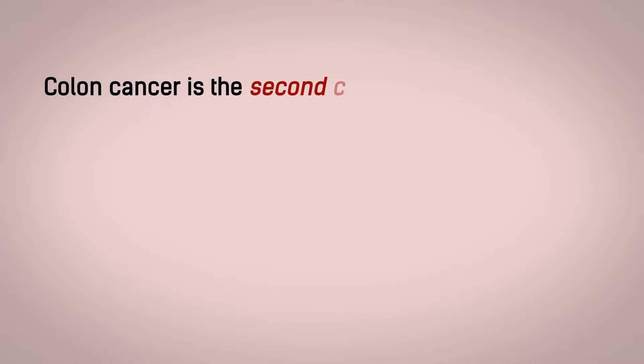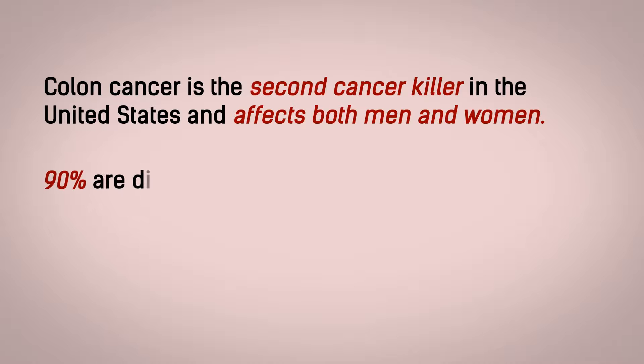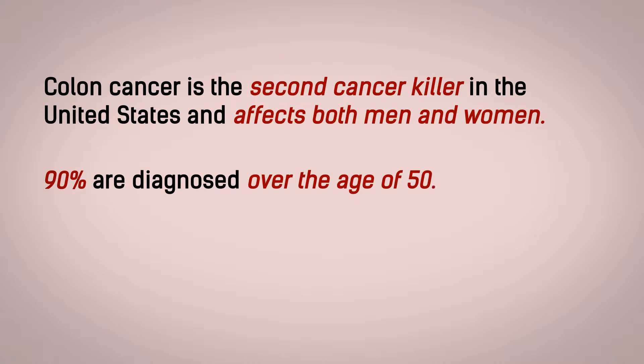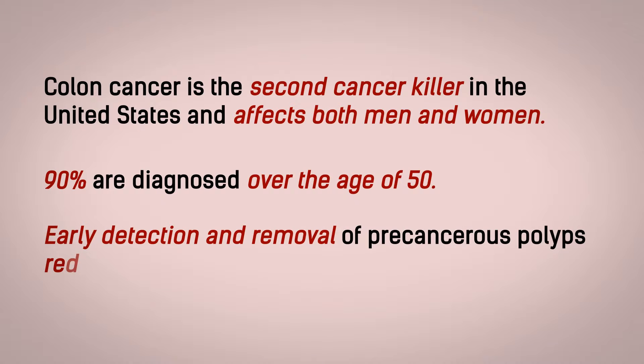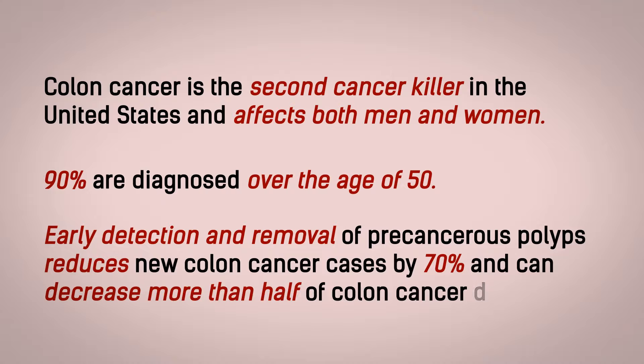Colon cancer is the second cancer killer in the United States and affects both men and women. 90% are diagnosed over the age of 50. Early detection and removal of precancerous polyps reduces new colon cancer cases by 70% and can decrease more than half of the colon cancer deaths.